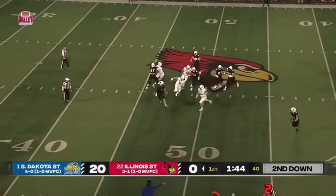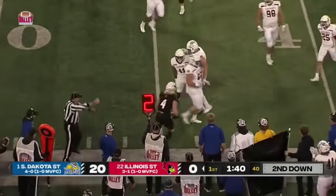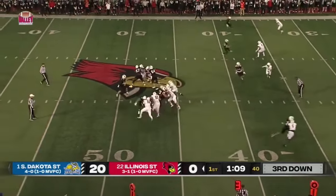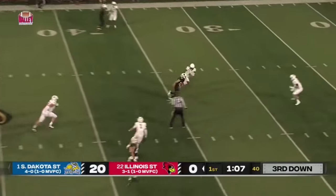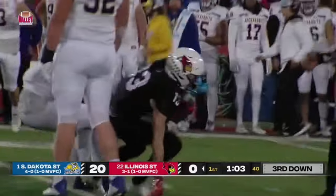Second and seven — Anikstead chased, flips it out, Mueller catches it. He's immediately brought down — big hit that time. They bring in the blitz and Anikstead finds Casper again. That'll be another Illinois State Redbird first down.